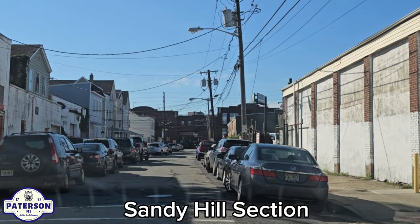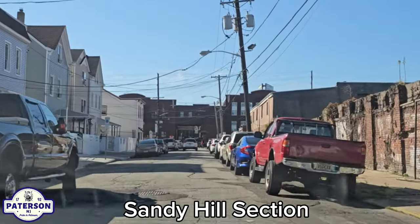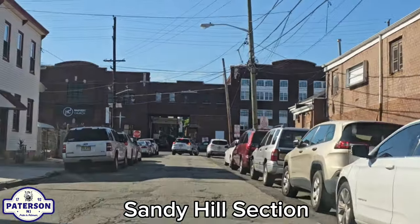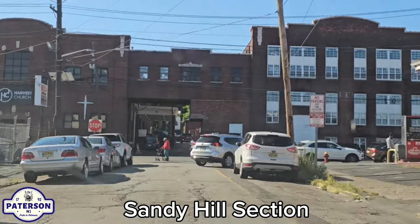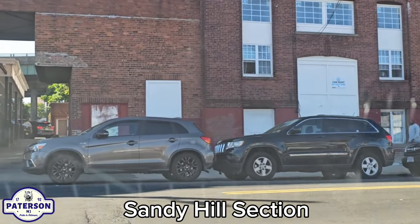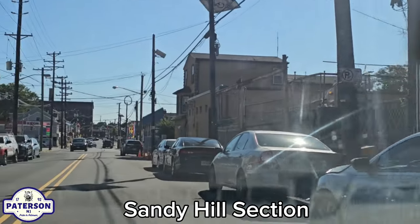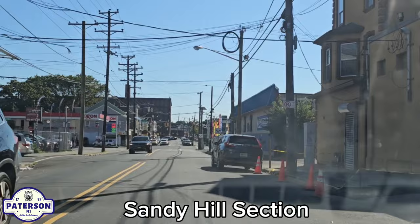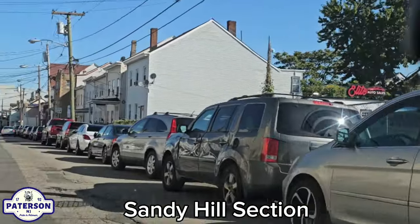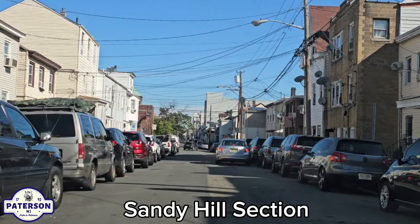We're coming up on 21st Avenue. 'Proceed with caution' — I should put that on a t-shirt. We're going to make a left on Beach Street. If you've lived in this neighborhood and lived on one of the streets I'm featuring today, let us know in the comments below.